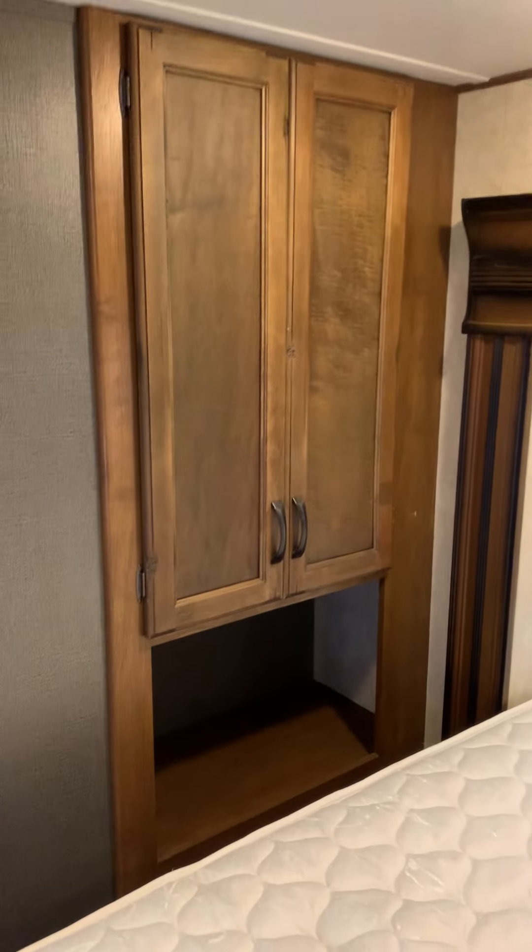Starting off in the bedroom, you've got washer and dryer hookups in here. There's a closet, a bedroom slide, and more storage with a laundry chute underneath. There's also plenty of dresser room, a TV, and a nice-sized bathroom with a full sliding glass shower that has a seat.